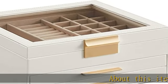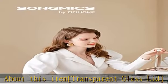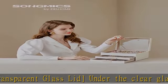About this item: transparent glass lid. Under the clear glass lid of this jewelry box, all of your favorite jewels are visible at a glance and well protected from dust. Picking out what you want is a breeze now.